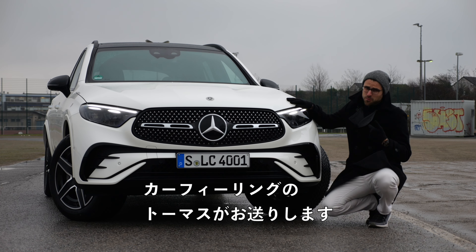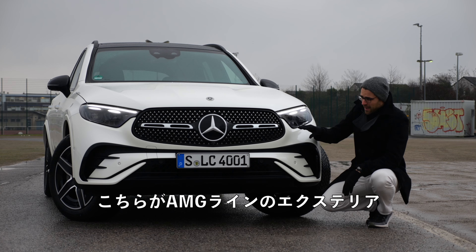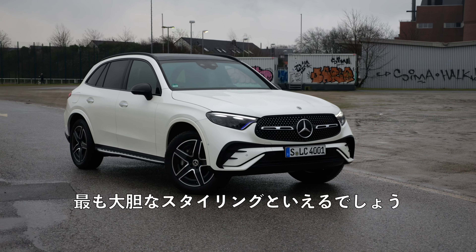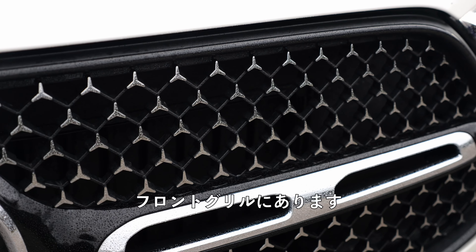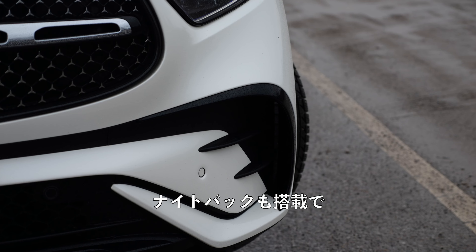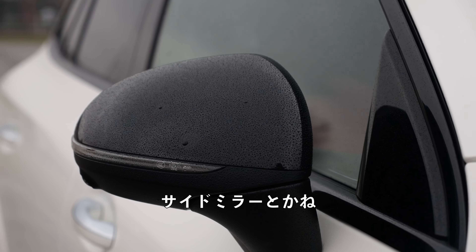This is Autogefühl with Thomas. How good is the new GLC? We can see it here in the exterior AMG line. This is also the most bought model, the most bought styling indeed. It now has these micro stars here in the front grille — a beautiful feature. We also have the night pack with a lot of black accentuations, already visible in the side mirrors, for example.